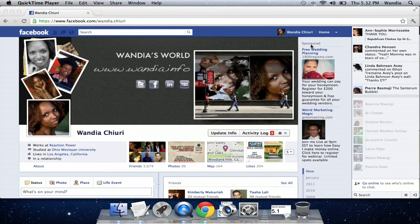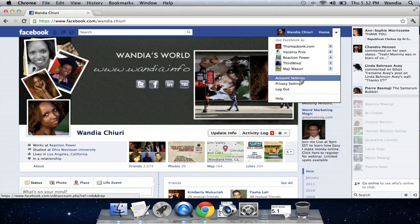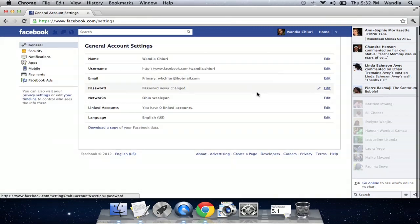It's really simple. While you're on your profile, you can click on that downward pointing arrow right there on the far right of the screen and go into account settings and then click on notifications.